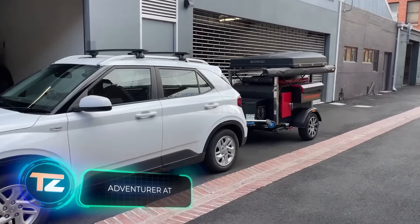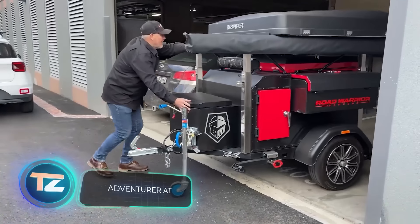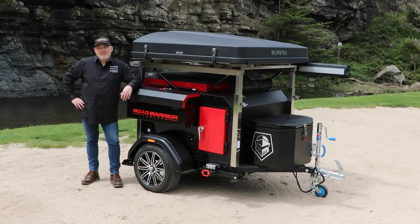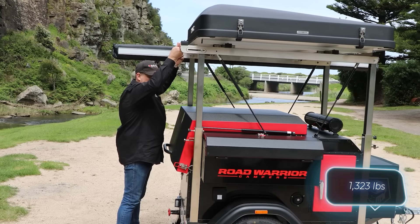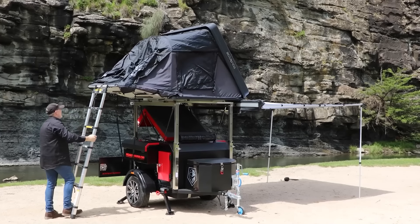It's time to go on the offensive against uncomfortable camping. Our secret weapon? The Road Warrior Trailer. Despite its compact size, the Road Warrior can handle loads of up to 600 kilograms, thanks to its specially designed frame that can support even a tent for multiple people.